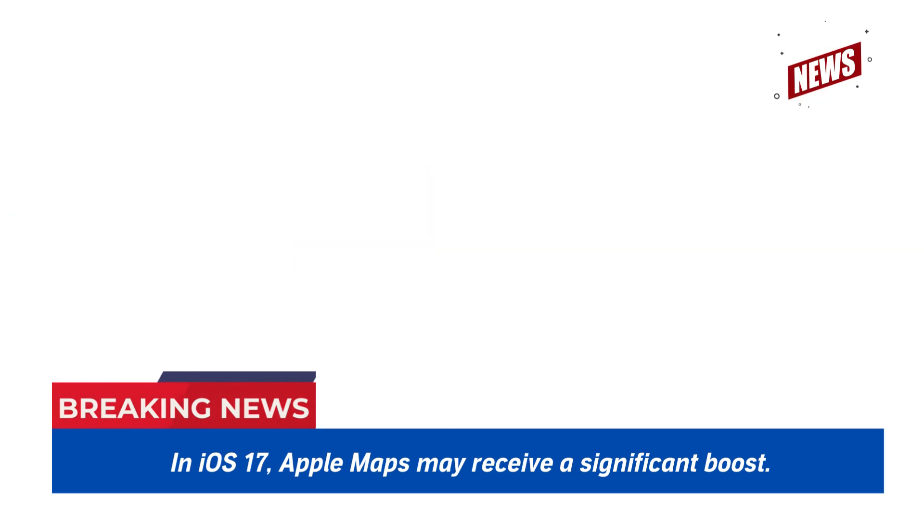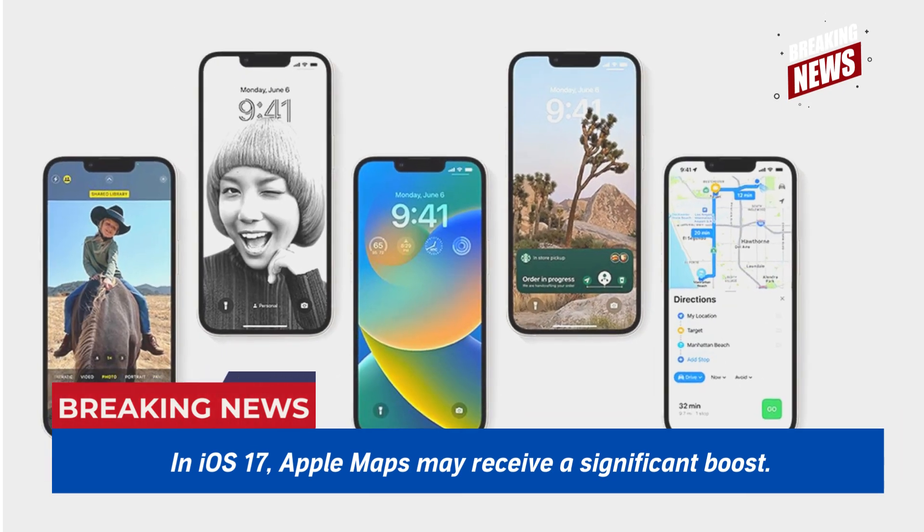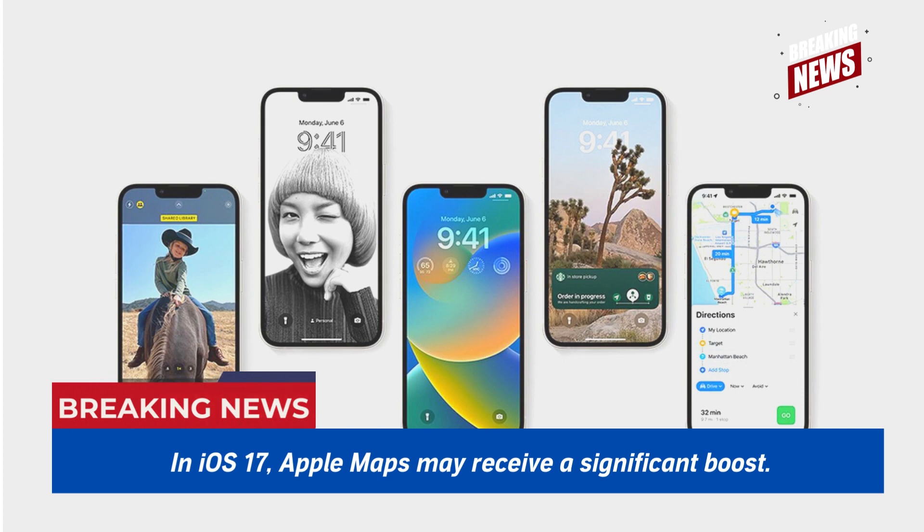What else may users anticipate from the iOS 17 Maps app? Although the leaker hasn't seen all the details yet, you can also change the scale of the map on your lock screen by pressing it.